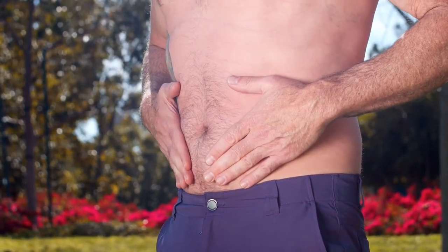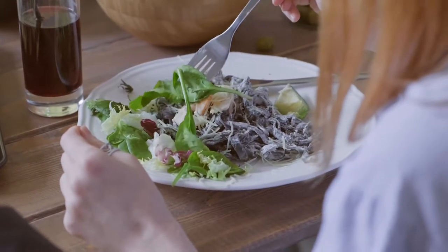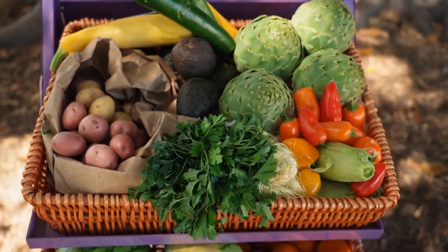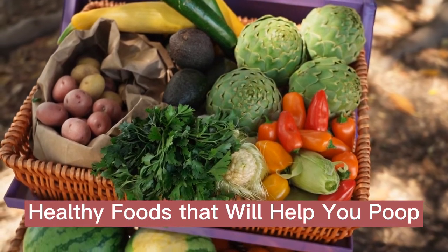When you need a little help with constipation, look to your diet to get things moving. Fresh produce and hearty beans are some of the high fiber foods that make you poop. Whether you're experiencing the discomfort of constipation or simply want to feel lighter, eating foods high in fiber and other nutrients can get you feeling better fast. In this video, take a closer look at these 30 healthy foods that will help you poop.